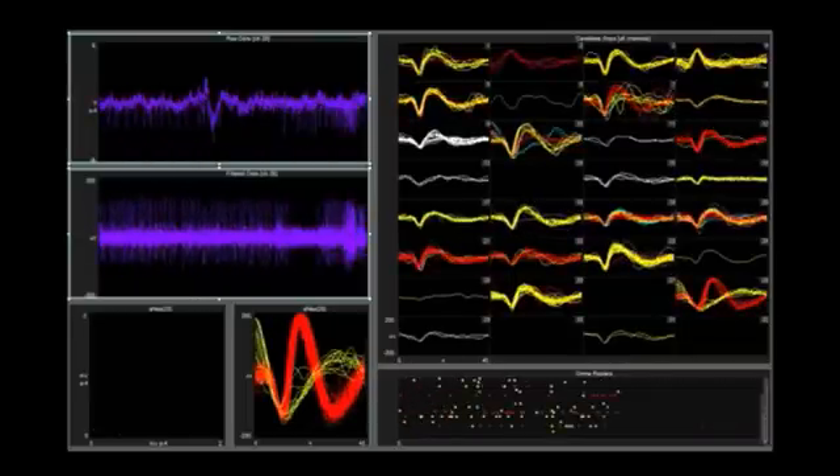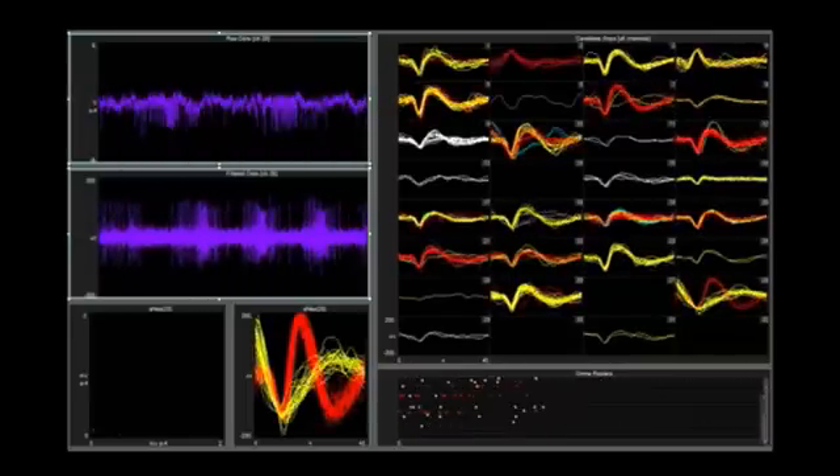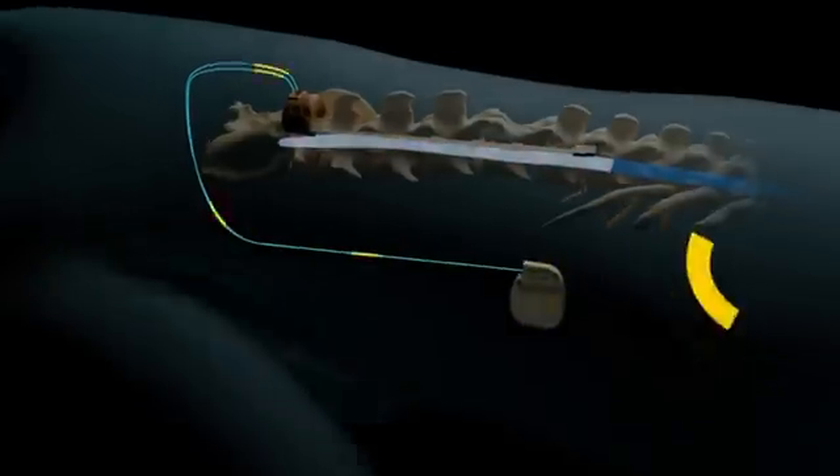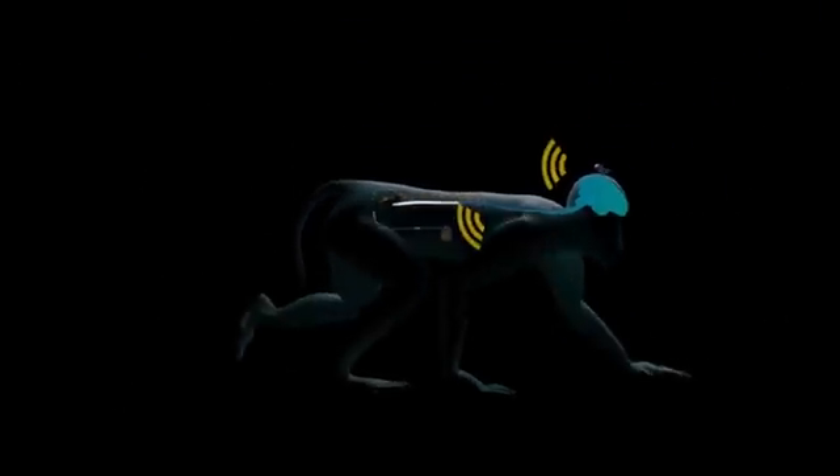This means the extension or flexion movement of the leg. The computer then sent this information to an implantable stimulator that had the capacity to deliver stimulation at the correct location with the correct timing in order to reproduce the intended extension and flexion movement of the leg.